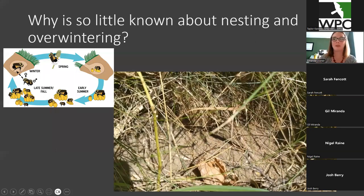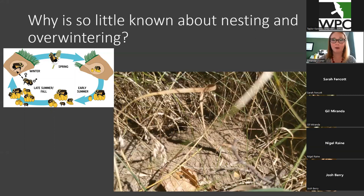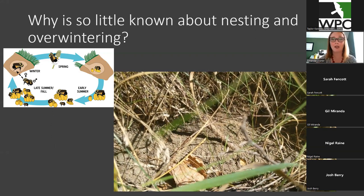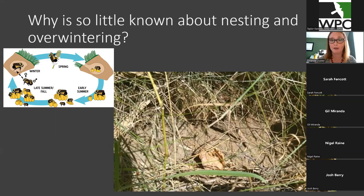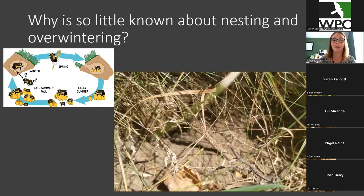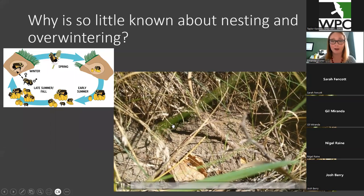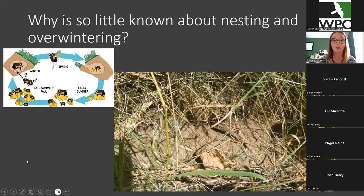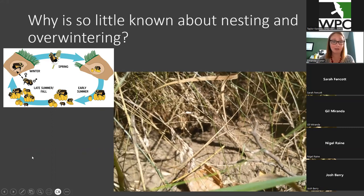So I mentioned the three resources bumblebees need — floral, nesting, and overwintering. Of those three, we know the most about floral and the least about nesting and overwintering. And why is that? This video is showing a nest — a worker just went into the entrance of the nest. You might notice there is not really much obvious sign that there was a nest there. Your only sign is a worker walking through and going into the entrance. So because they're so hard to find, we can't really study them. It's hard to study something if you can't locate it.